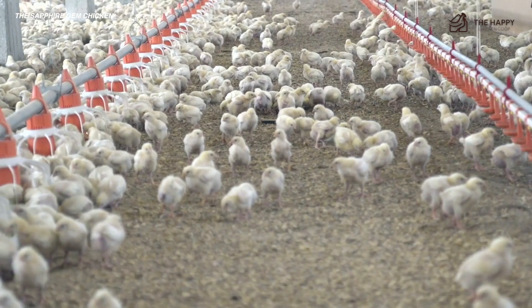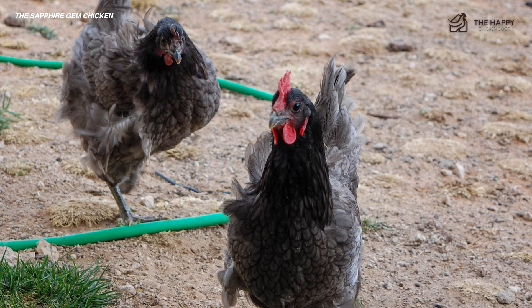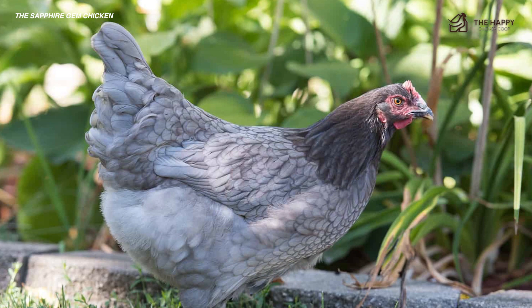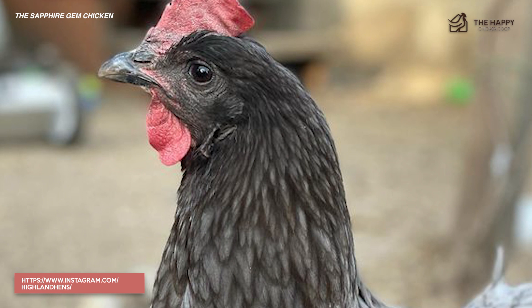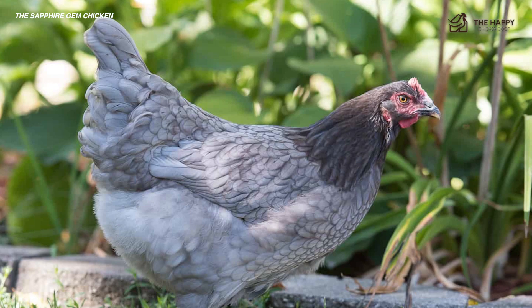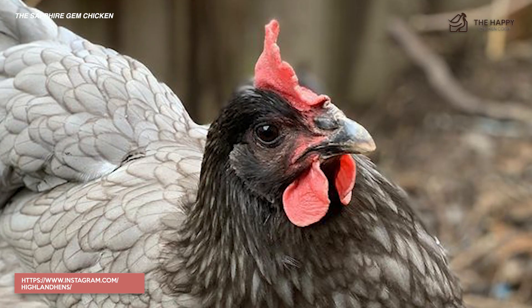Most hatcheries that sell this little gem are vague in their descriptions — that's probably because it's a new variety. In fact, you can only purchase this chick from a handful of hatcheries, and it even appears as though one hatchery has the name Sapphire Gem trademarked. We know about this mysterious chicken because the Sapphire Gem is a cross between heritage and hybrid chickens and was developed in the Czech Republic. This treasured bird is said to be crossed with a Blue Plymouth Rock and a Barred Plymouth Rock.